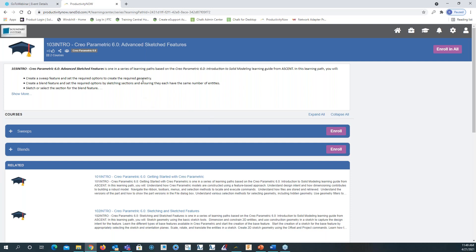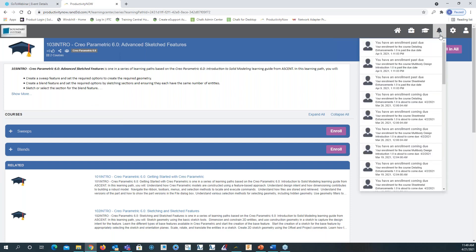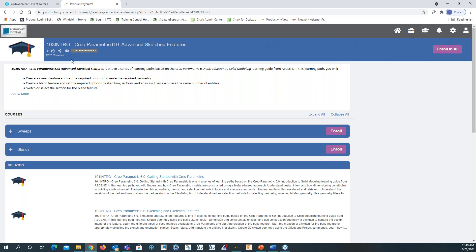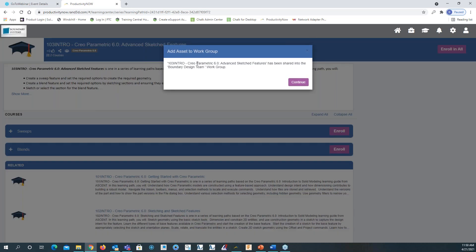What's nice is I can also share this course. If I click the share button, I have the option to share via email with a user. There are also notifications — hovering over the bell symbol shows notifications I've gotten, whether it's because somebody assigned me a course, I completed a course, or a course was dropped. If I want to share the Creo Parametric 6.0 Advanced Sketch Features with the design group, I can click share, go to share to work group, and select the design team.